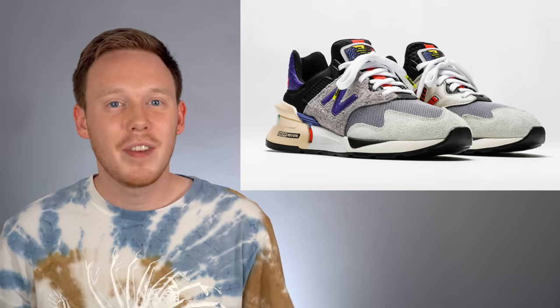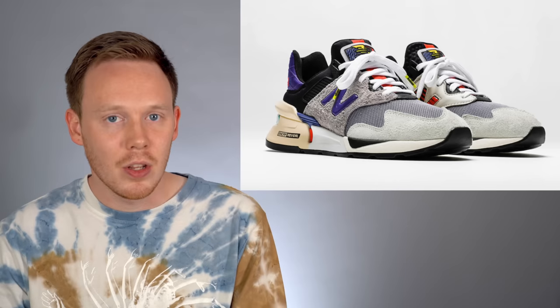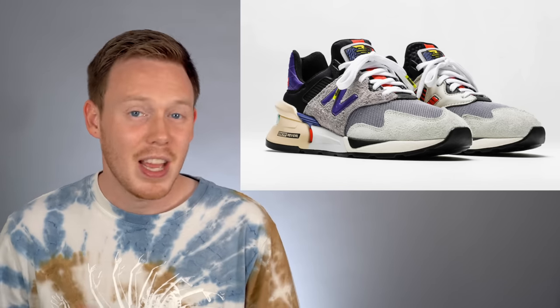New Balance has really burst onto the scene this year with some excellent sneaker collaborations. Of course, we've got the Kawhi Leonard Signature Basketball Sneaker, which is consistently sold out, and this ultra-limited and really excellent looking Bodega 997S collaboration. Bodega is a Boston-based sneaker boutique, and New Balance is also based in Boston, so it's kind of a match made in heaven. The Bodega 997S features really premium materials, like really nice suede on the midfoot and on the toe, and the purple, gray, and black color scheme used on the shoe is excellent. The idea behind this collaboration is that it's designed to be worn, and I still think it's an excellent collaboration and a great-looking sneaker.